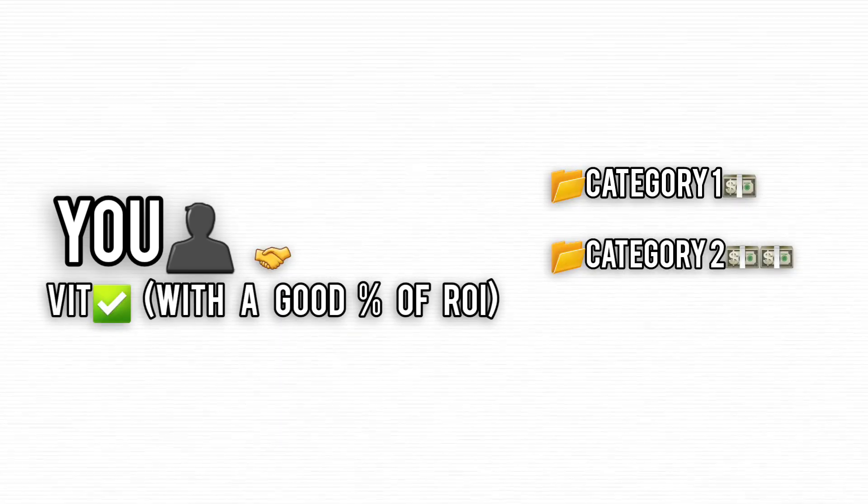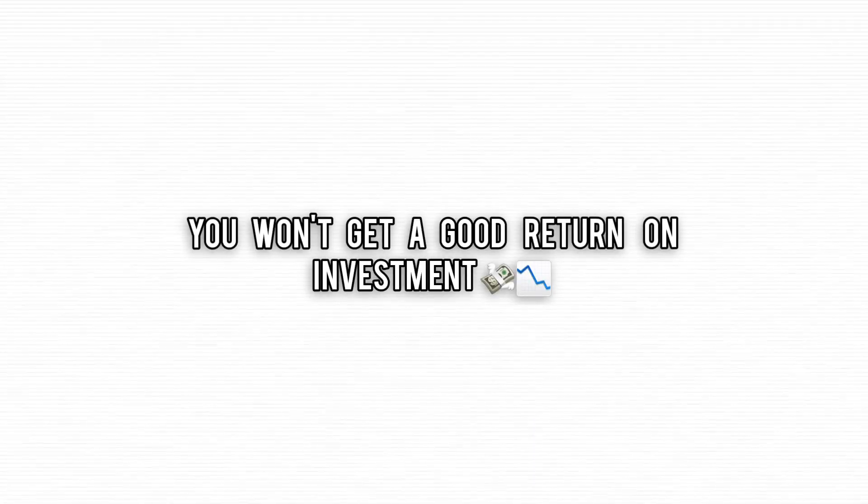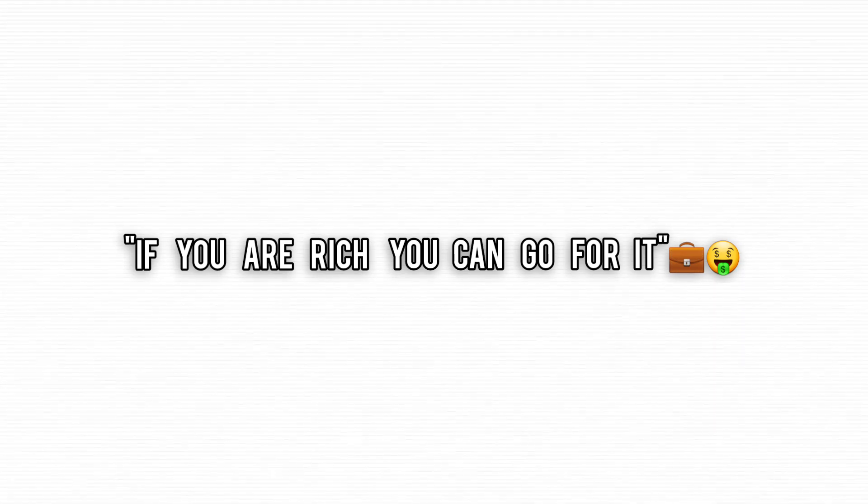Bottom line? If you're getting into Category 1 or 2 based on merit, VIT can be worth the hype. But if you're paying big bucks for a seat, you might want to consider whether the investment is really worth it — unless, of course, money's no object, in which case you've got your pick of seats anywhere.